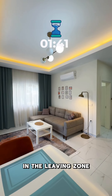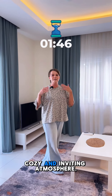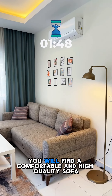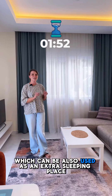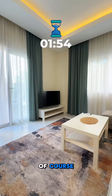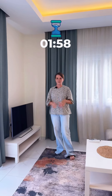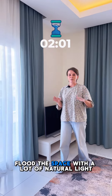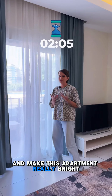In the living zone, the open-plan design creates a comfortable, cozy, and inviting atmosphere. You will find a comfortable high-quality sofa which can also be used as an extra sleeping place. Of course there is a TV and air conditioning for your comfort. The panoramic windows flood the space with a lot of natural light and make this apartment really bright.